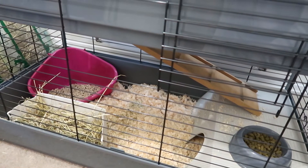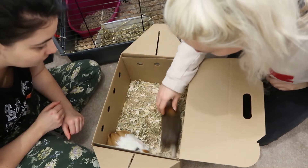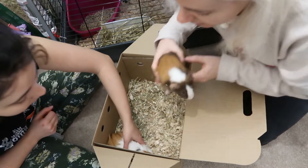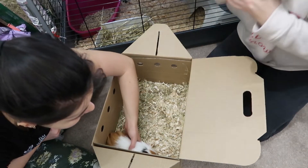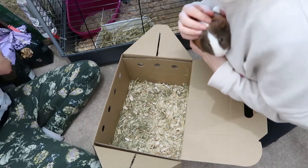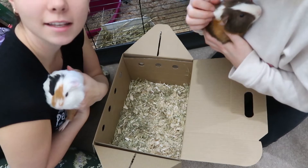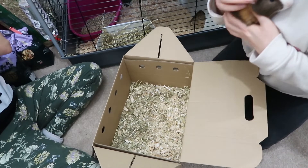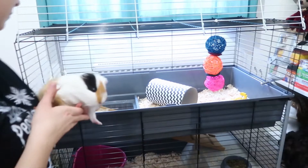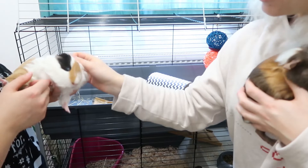Shall we get them in? Hello! Oh hello my friend — you're very chill, aren't you? So this is Mike, and this is Sally. Let's get you into your new home. He's really chilled. You are so cute!